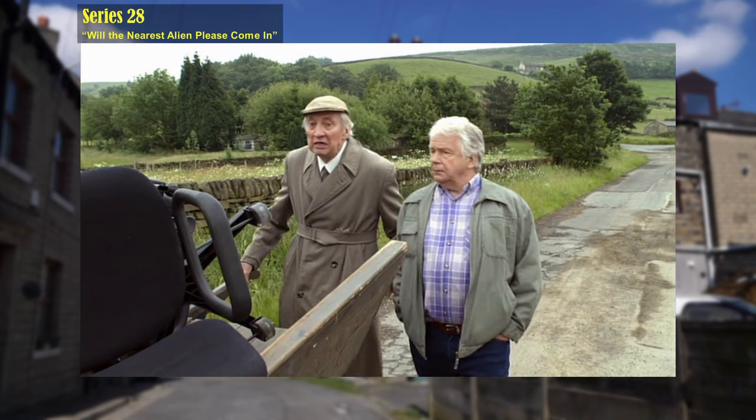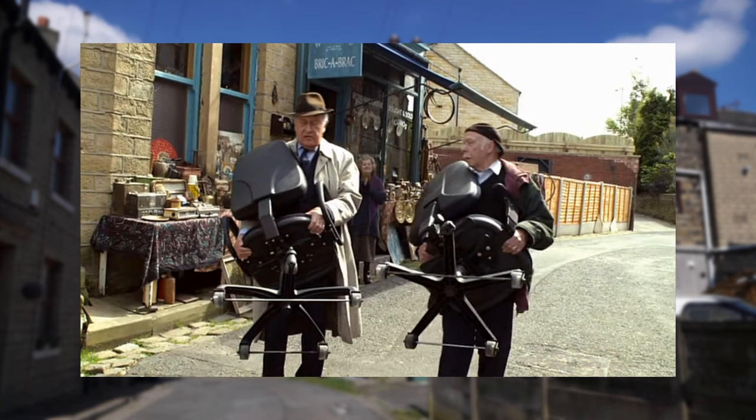The office typist chairs that Tom and Smiler are transporting on the handcart have the caster wheels rigged so that they roll down the road in a straight line.